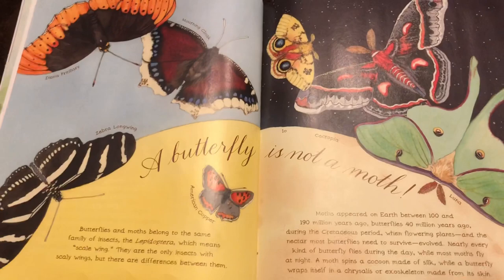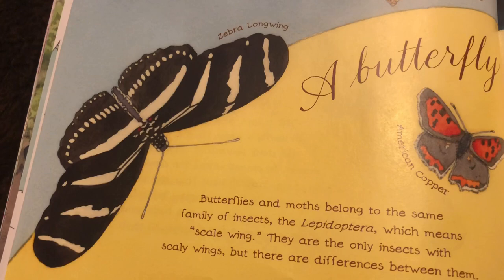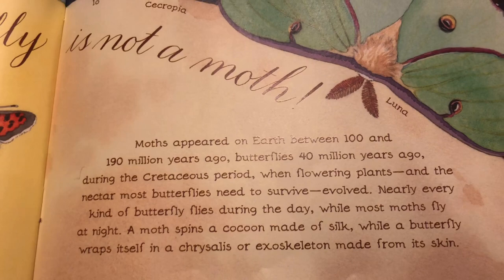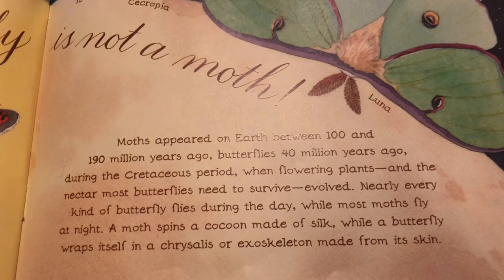A butterfly is not a moth. Butterflies and moths belong to the same family of insects, the Lepidoptera, which means scale wing. They are the only insects with scaly wings, but there are differences between them. Moths appeared on earth between 100 and 190 million years ago; butterflies 40 million years ago, during the Cretaceous period, when flowering plants and the nectar most butterflies need to survive evolved. Nearly every kind of butterfly flies during the day, while most moths fly at night. A moth spins a cocoon made of silk, while a butterfly wraps itself in a chrysalis, or exoskeleton, made from its skin.